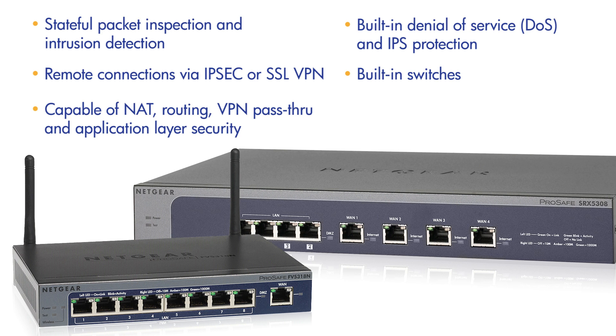With the built-in switches, users can connect laptops and servers or other switches to expand the network. The smart wizard setup tool makes it easy to connect to an ISP and set up the security policies.